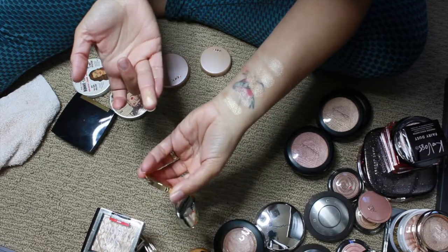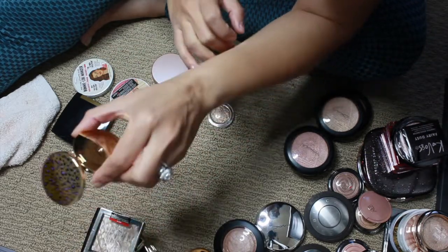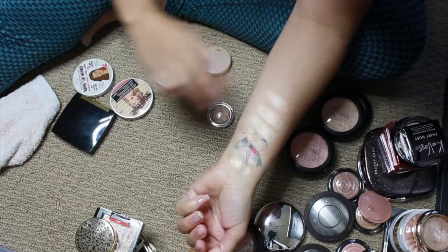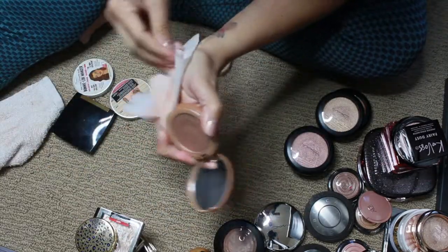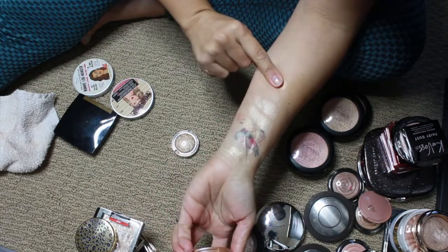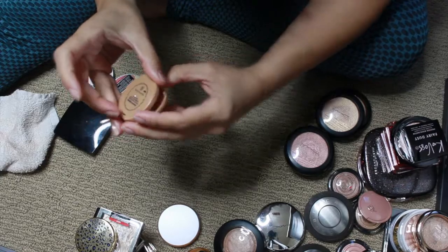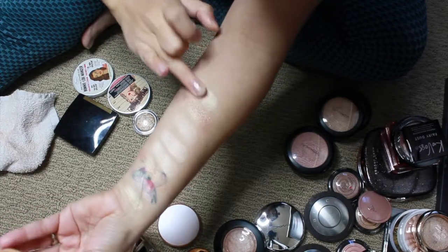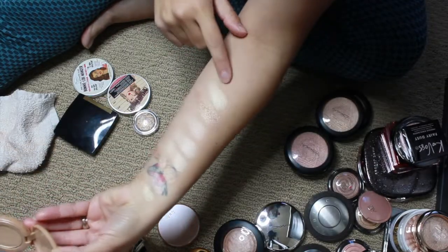Most of my highlighters are high end — just noticed that! This is Tarte, the Maneater one in the shade Temptress. It looks very similar to the Anastasia and Revlon, but definitely a different formula. This is Tarte Sparkler — darker for sure, and it smells so good. And the last Tarte one is the Exposed Highlight — it was so popular, but it has chunks of glitter in it, which I'm not sure about.